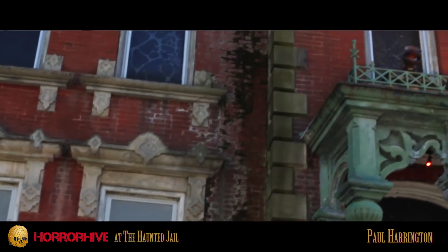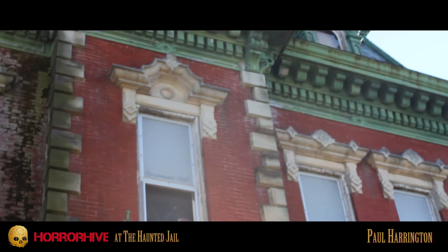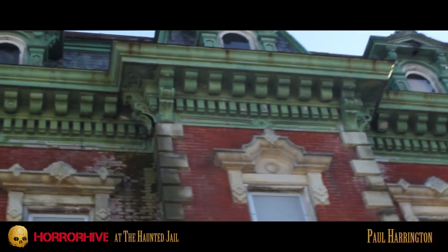Hey, Nate. Thanks for coming by, and thanks for doing the interview. This is the Haunted Jail, and I am the CEO and head toilet cleaner for the Haunted Jail. What we do here is basically scare the pants off of people to the point where they either want to come back again and again, or they go to the other lesser haunts where they can actually take it.